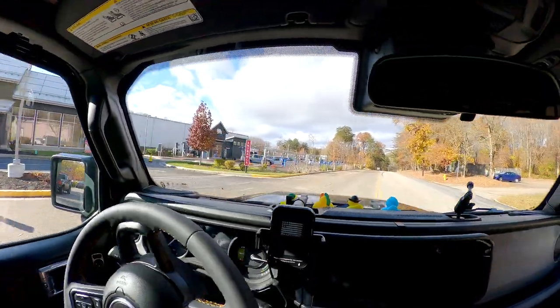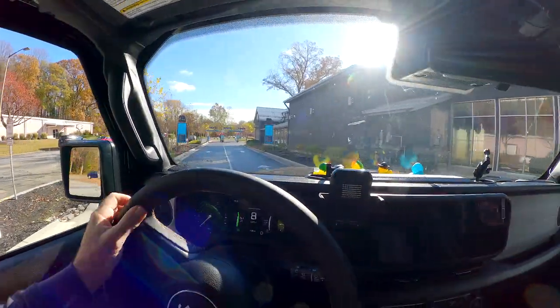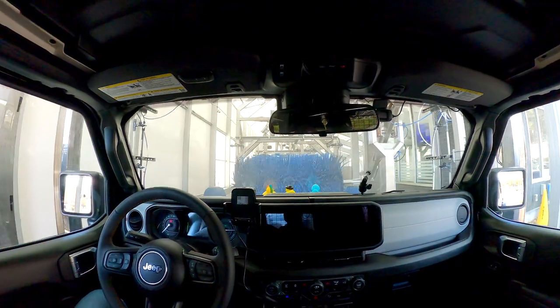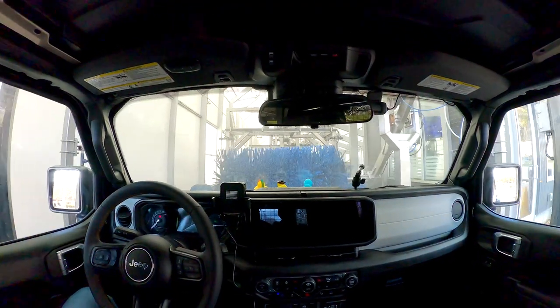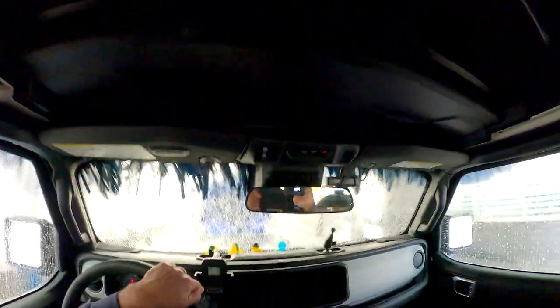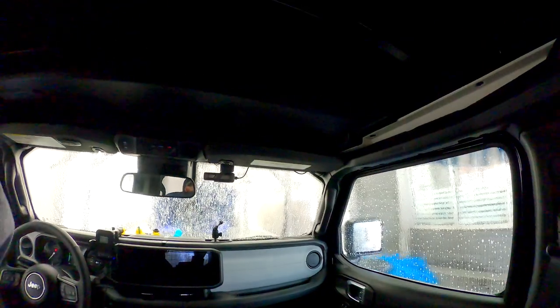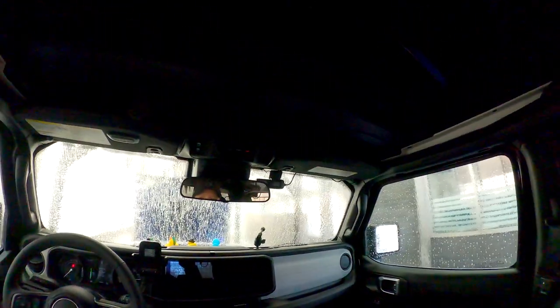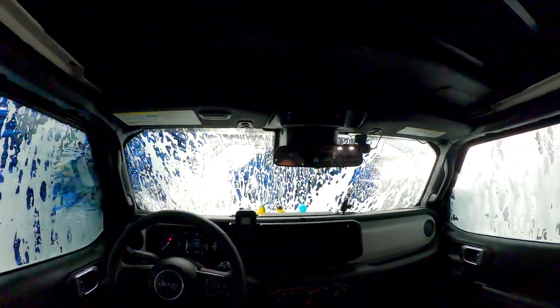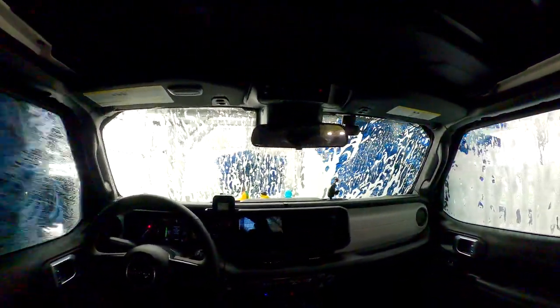Here we go. Am I nervous? Yes. Will it be okay? I think so. This is a 2024 4xE. So far so good — it's the easy part right now. The hard part comes when the big jets hit.